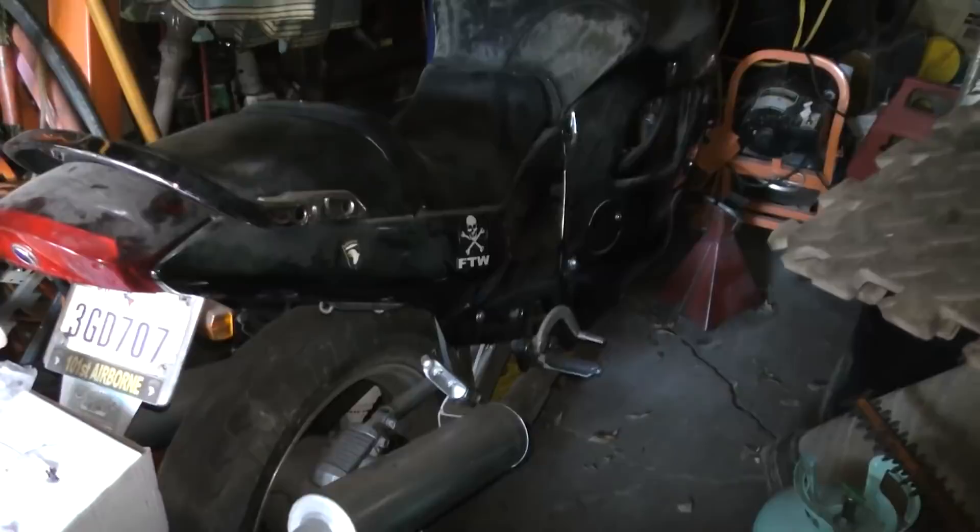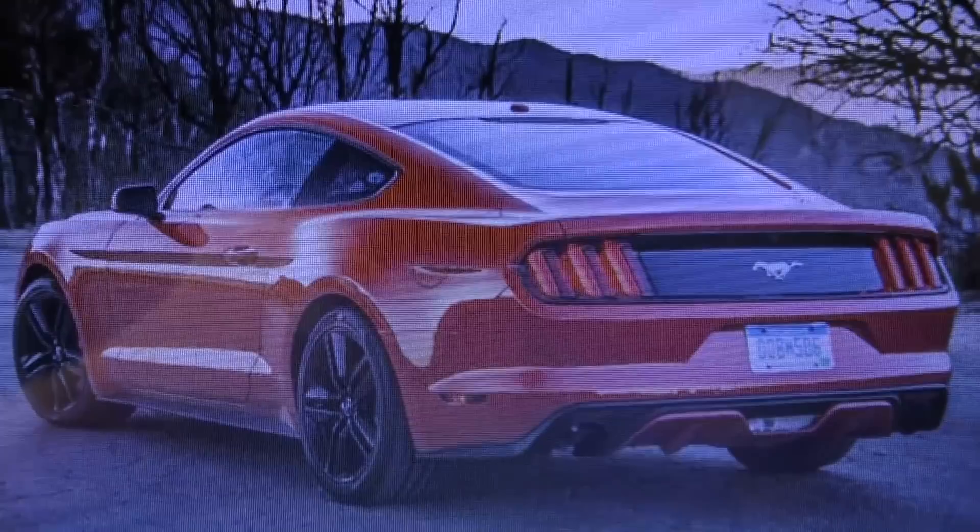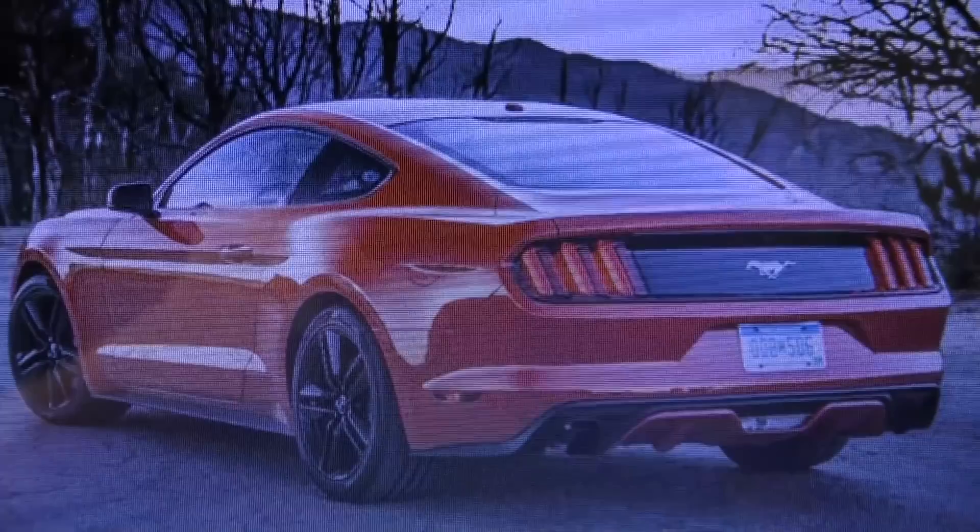Modern technology can make you run on regular gas even with some of these fast modern cars. Take this four-cylinder EcoBoost Mustang — it's got 306 horsepower when you run it on high test gas, but it runs perfectly fine on regular gasoline, only it goes down to 260 horsepower then.